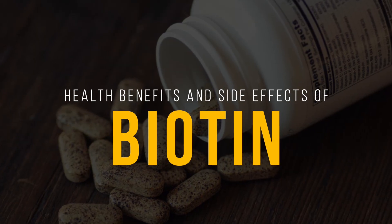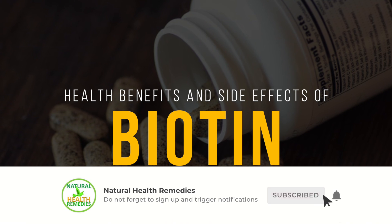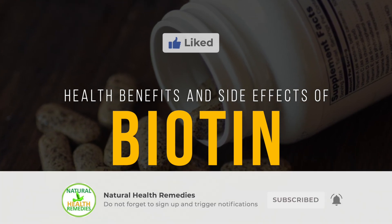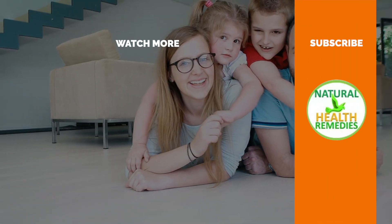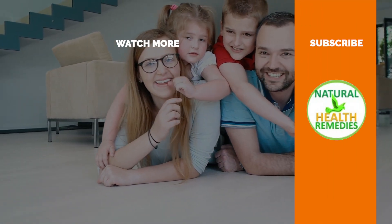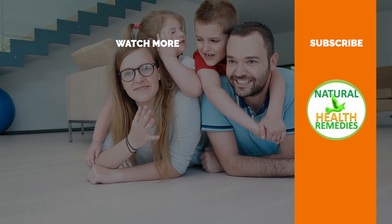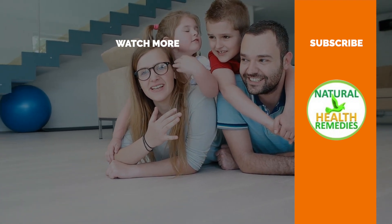I hope you have enjoyed this video. If you have, please subscribe to this YouTube channel and give this video a thumbs up. You're going to enjoy the next video on the benefits and side effects of biotin for hair growth, skin, and nails. Thanks for watching.